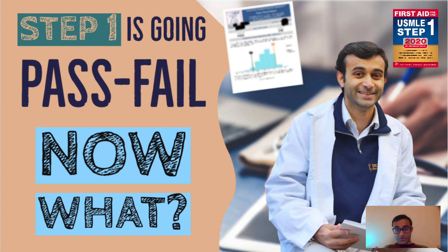What's going on everyone? My name is Prerag Juthani. I'm an MD MBA student here at Yale and today I'm going to be talking to you about Step 1 going pass/fail.